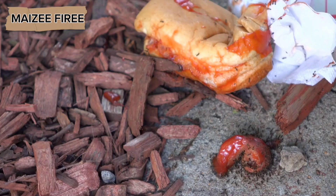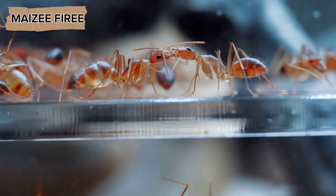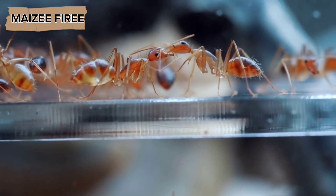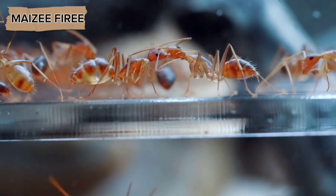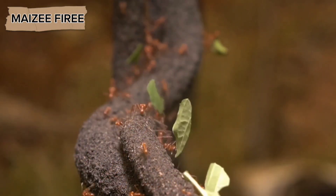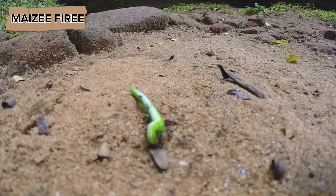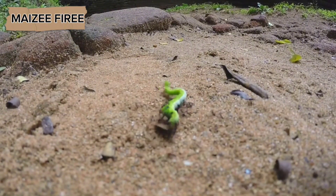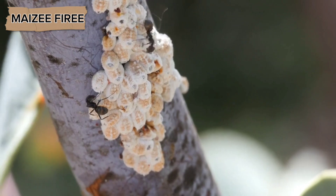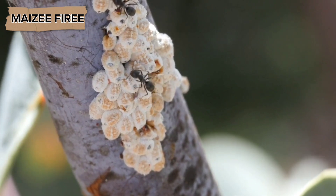Once a food source has been identified, ants will continue foraging until the food is depleted. Ants are opportunistic feeders, meaning they will collect any type of food they can find, including seeds, fruit, insects, and other organic material. Some species, such as harvester ants, specialize in collecting seeds, which are high in nutrients and can be stored for long periods without spoiling. Other species may hunt live prey or scavenge for dead insects and other animals. Some ants even farm food sources, such as aphids, which they protect in exchange for the sweet honeydew the aphids produce.